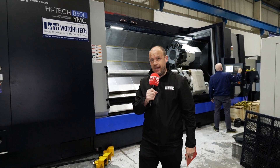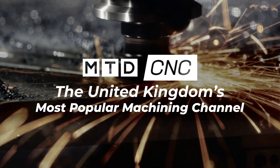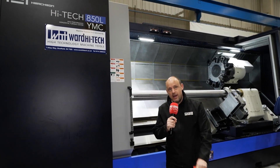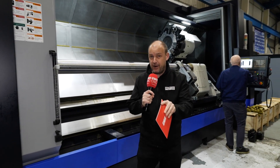A machine like this — buy now, pay January 2023? Never! Well, you heard me correctly. Yes, this machine, among others, is available to you on a buy now, pay January 2023 offering.